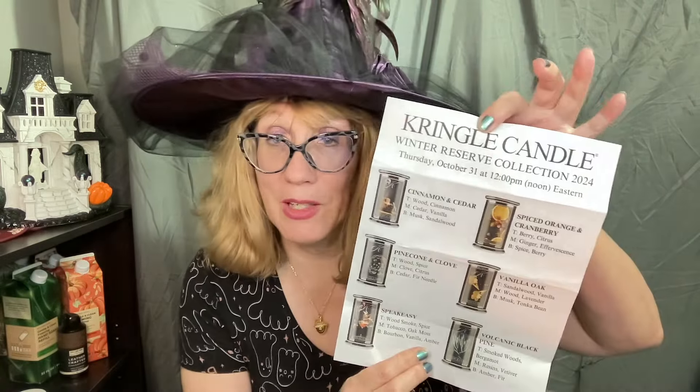I've got some date changes and some new candles to talk about. The Kringle Candle Winter Reserve Collection 2024 includes cinnamon and cedar, pinecone and clove, spiced orange and cranberry, vanilla oak, and volcanic black pine, along with Speakeasy. I think Lenny's coming in Sunday, so he'll give you a little sneak peek on what these smell like cold. I feel like this is really his collection, although I do love Speakeasy and spiced orange and cranberry.